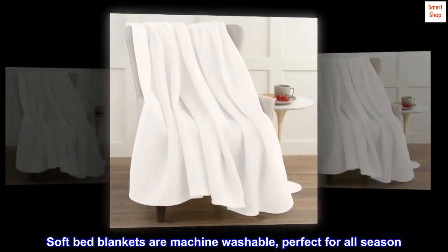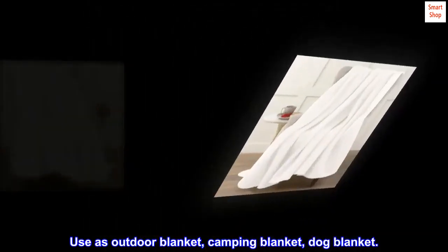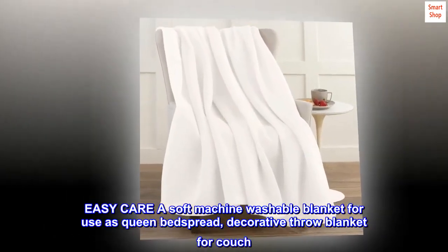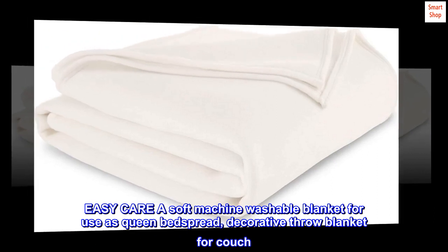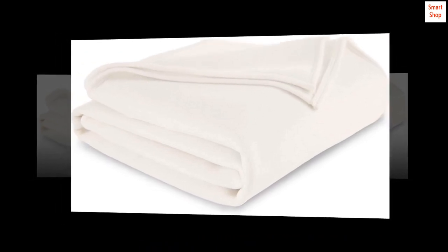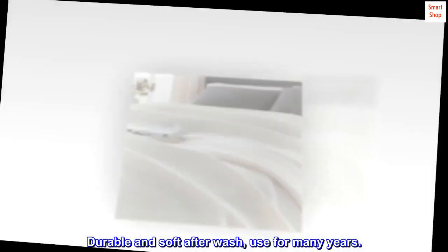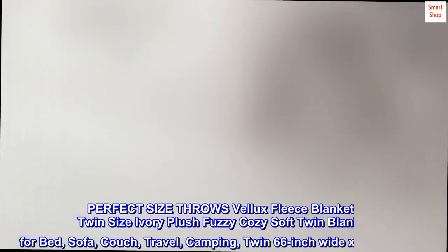Soft bed blankets are machine washable, perfect for all-season use as an outdoor blanket, camping blanket, or dog blanket — easy care. Use as a queen bedspread, decorative throw blanket for couch, or fuzzy plush throw blanket. Long-lasting wear, perfect go-to blanket with multi-purpose use, durable and soft after wash. Use for many years — perfect size throws.